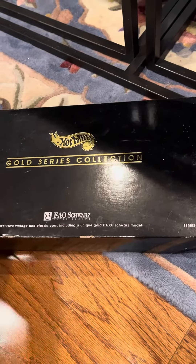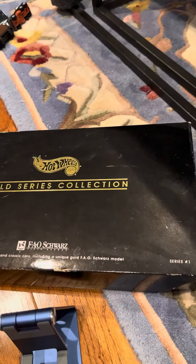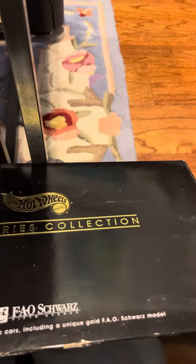Hi everybody, today I'm going to show you a set that I've had for a long time. It's called the Gold Series Collection, and it's from FAO Schwarz — it's an exclusive. I've had these since I was really little; my parents got them for me when I was a kid. So I'm going to open it up and take a look at what's in it.